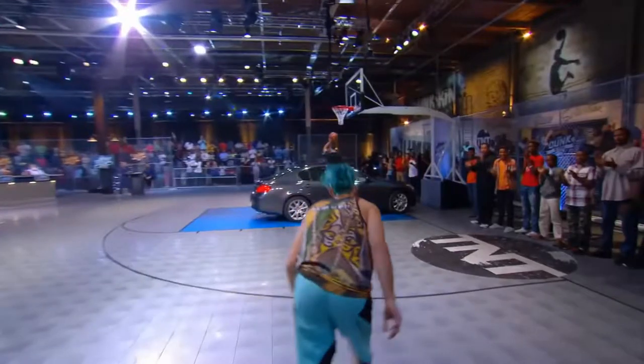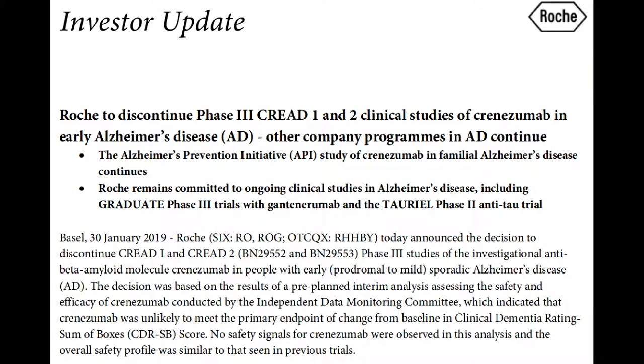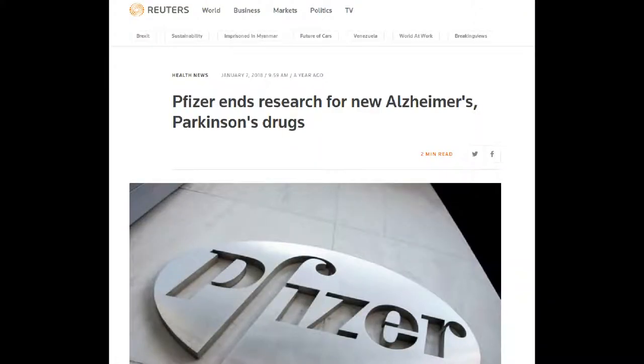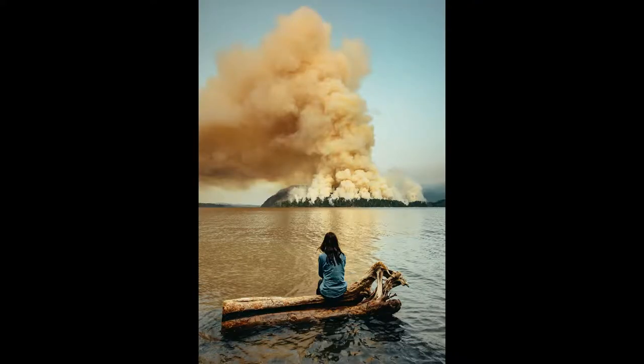Now, that sounds like a slam dunk to me, but it turns out that therapies targeting beta amyloid have all failed miserably. Even efforts to make vaccines against beta amyloid haven't panned out. Naturally, this has led to intense speculation as to why.